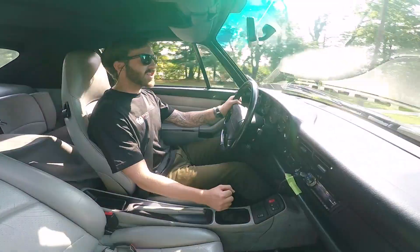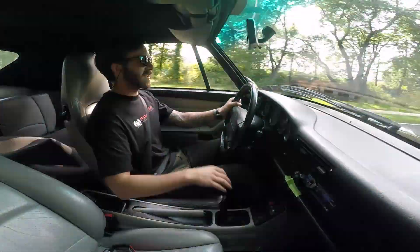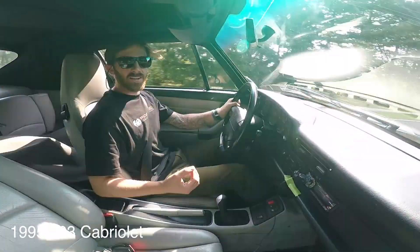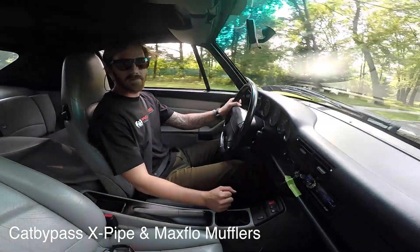Hey everyone, what's up? It's Jason from FabSpeed. Just wanted to pop in and do a video for you guys. This is our '95 993 Cabriolet. It's running our Cat Bypass X-Pipe and Max-Flow mufflers.